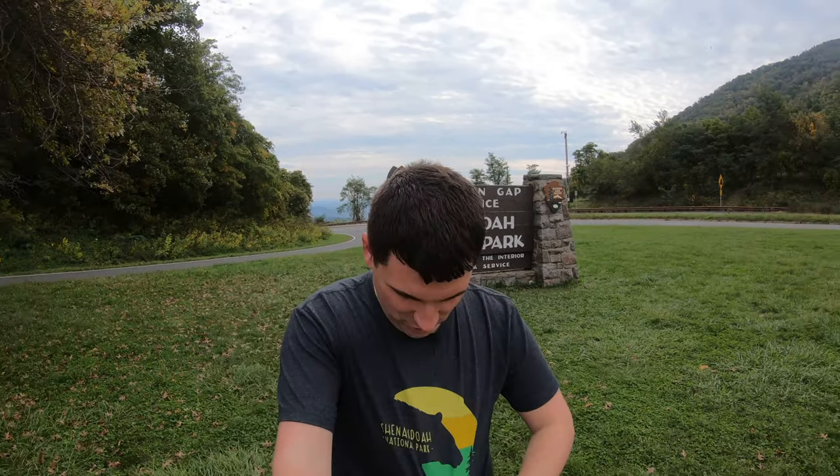I've even got a t-shirt to celebrate, and I'm going to give you six things you have to do if you visit Shenandoah National Park. It's a great park — it's about an hour and 25 minutes' drive from DC, so it's such a good location and really easy to get to.